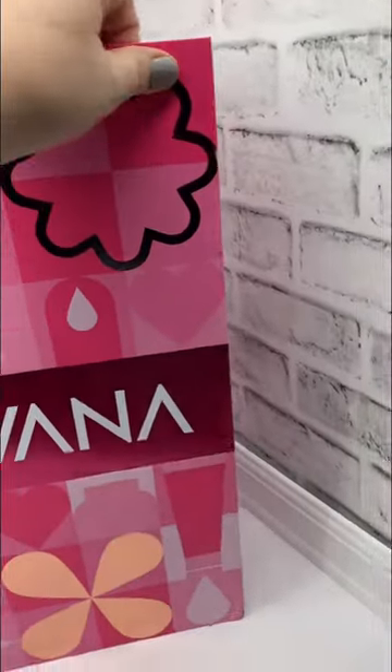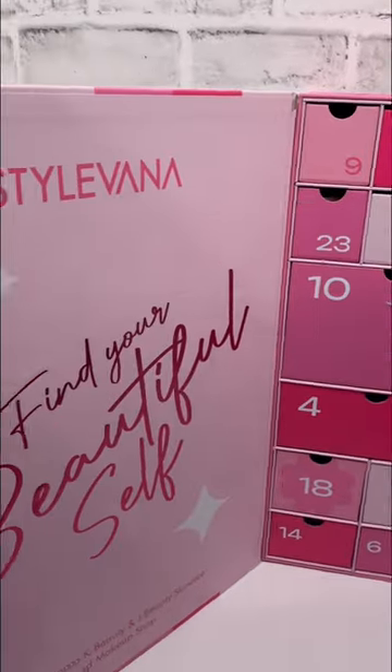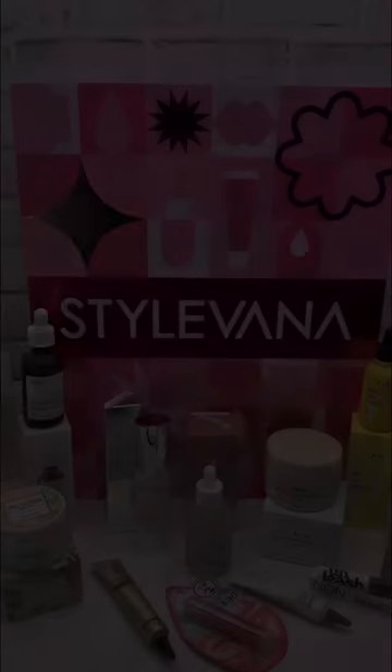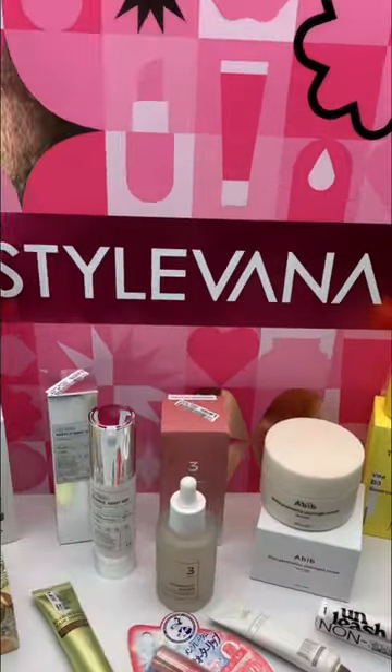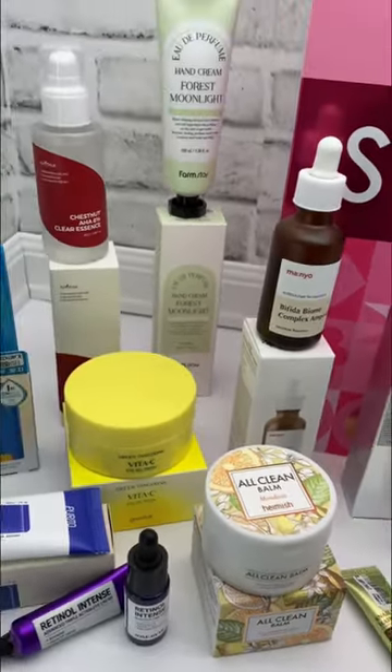Do you want to see into the brand new 2023 advent calendar by Stylevana? Their theme is 'Find Your Beautiful Self.' They have you covered with skincare and even makeup. There are 24 different doors filled with all of these amazing products.